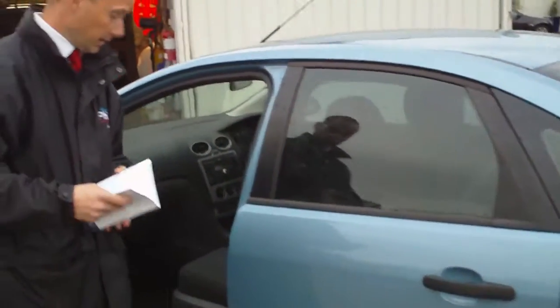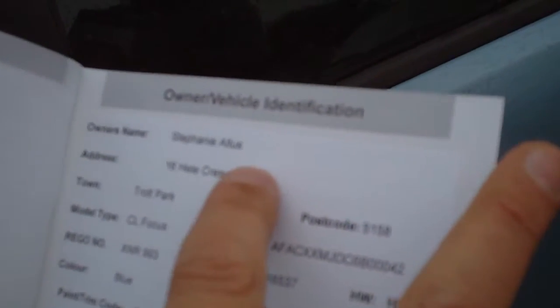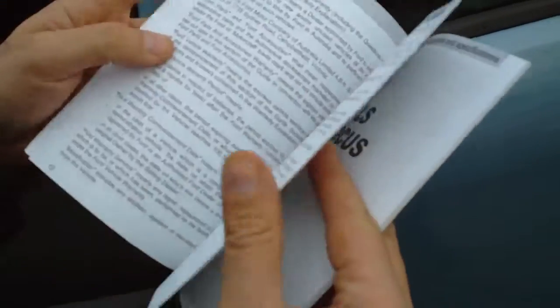This car was actually sold by us, Wayne Phyllis Ford, on the 14th of July 2007. It's a local car — South Australian. And the other good thing is it has full Ford service history.